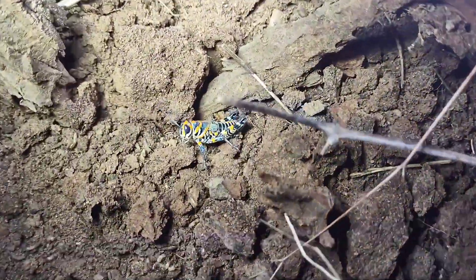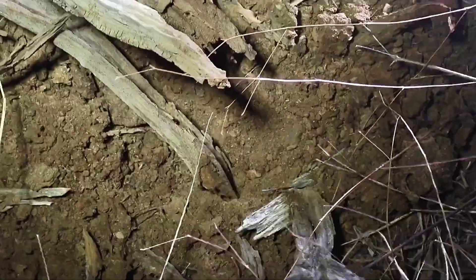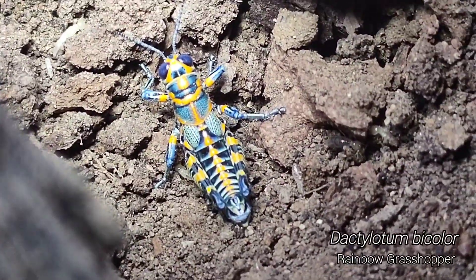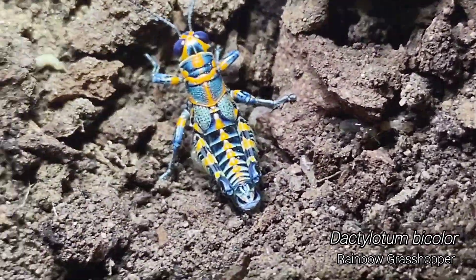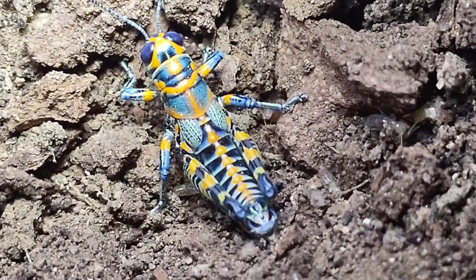Probably one of our last finds of this trip is this gorgeous rainbow grasshopper. It's a sub-adult or juvenile — I'm not really sure, but it's gorgeous. Look at it.